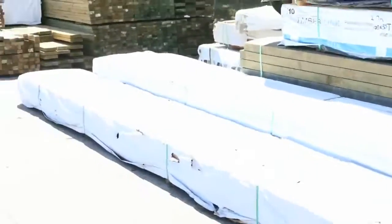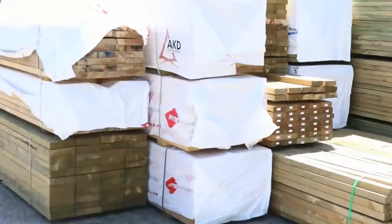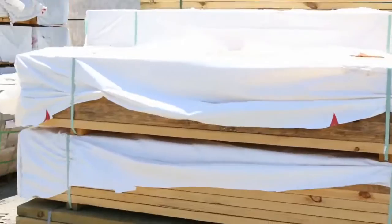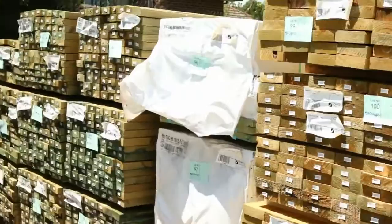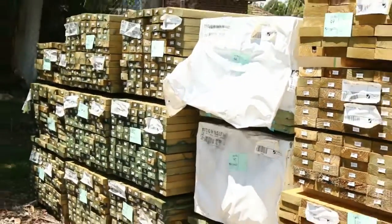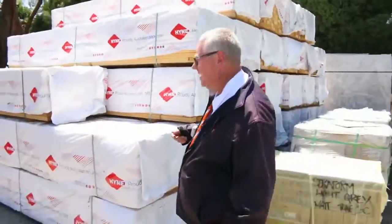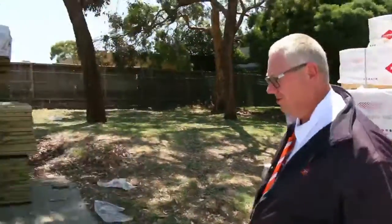Making our way along now, there's been a lot of treated pine delivered for this week — 90 by 45 and 140 by 45 are the main two sizes. Quite a bit of that, with some nice longer length stock. We've also got a whole heap of 90 by 45 MGP10 in 3.6 meter lengths — really, really nice clean looking stock.